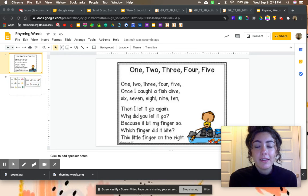Hi there, it's Miss Mason here. Let's read a poem together. This poem is called 1, 2, 3, 4, 5.